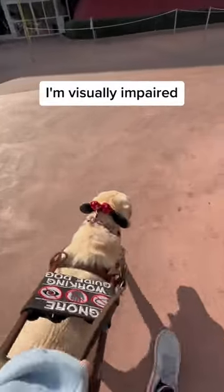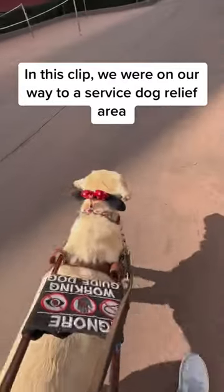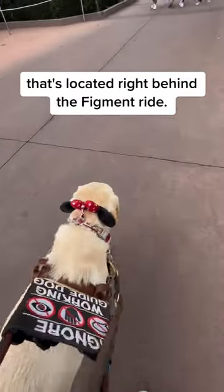Hi everyone, my name's Haley. I'm visually impaired, and this is my guide dog Marley guiding me at Epcot. In this clip, we were on our way to a service dog relief area that's located right behind the Figment ride.